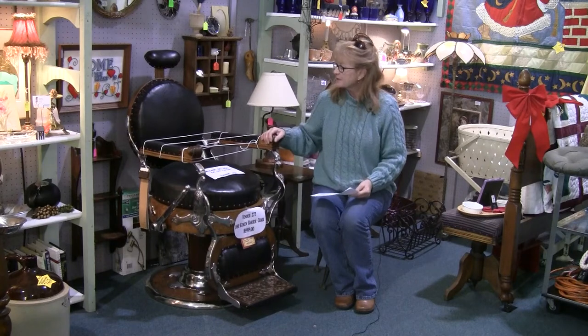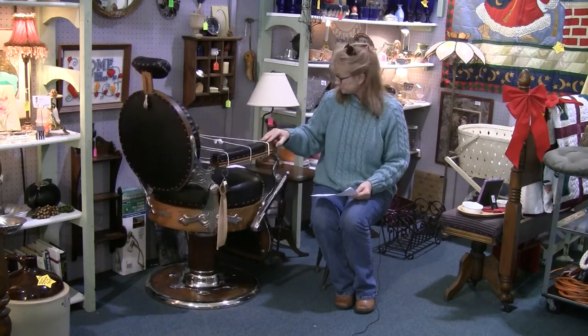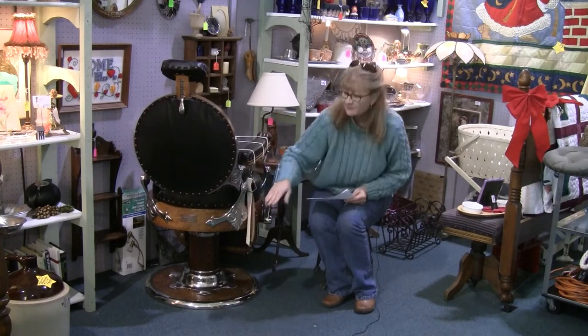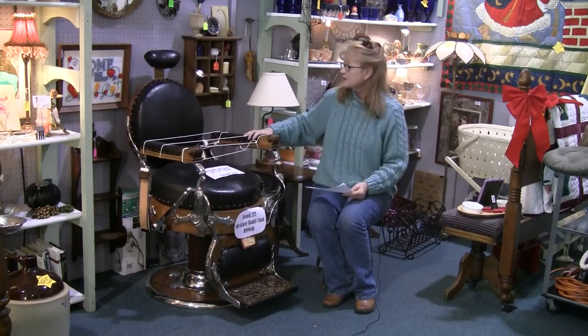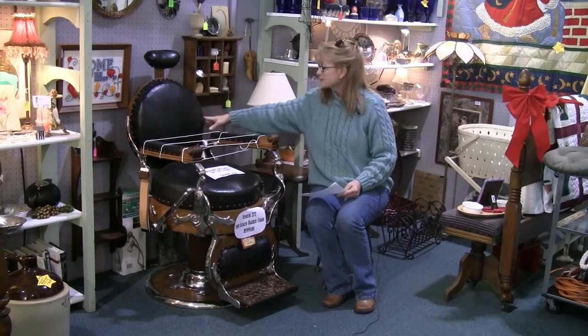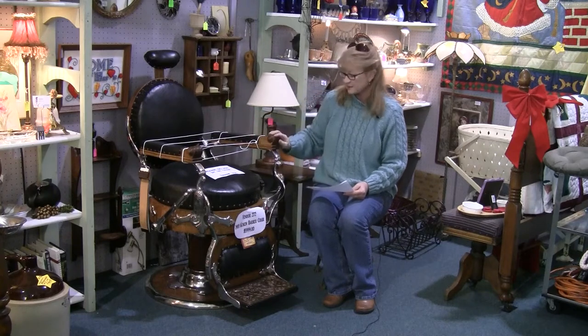There is a maker plaque on the back side of this, down here for dating it and describing it as a Koken brand barber chair. It's got leather and great brass nail heads with some decorative trim around it. It's made of oak.